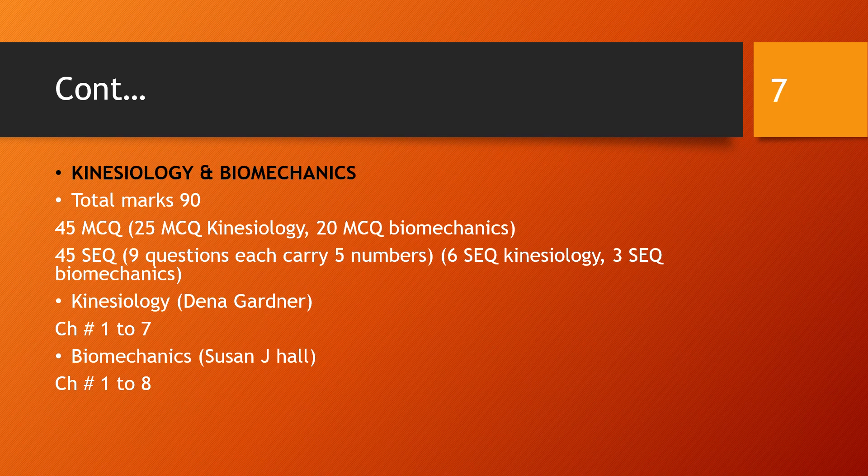For Kinesiology and Biomechanics, there are 90 marks total with 45 MCQs — of which 25 MCQs are from Kinesiology and 20 MCQs are from Biomechanics. There are also 45 marks of SCQs, made up of 9 questions worth 5 marks each.